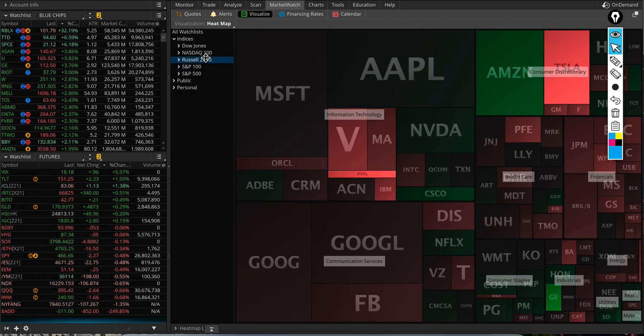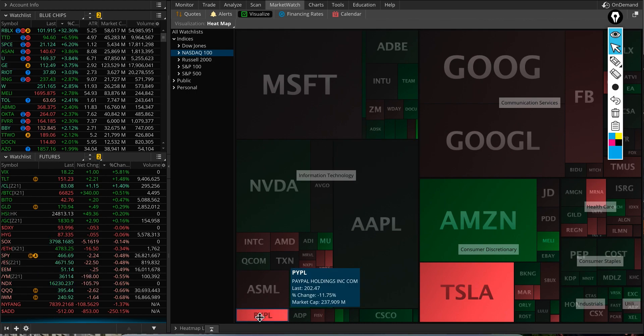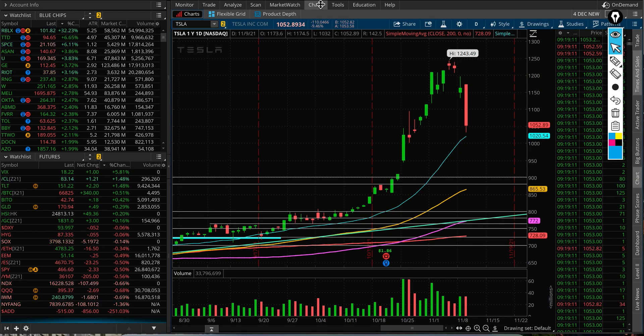Looking at the NASDAQ 100 on the heat map today, Tesla is the biggest loser along with PayPal. They're both down around 10% or more, and they're dragging the indices down significantly today.